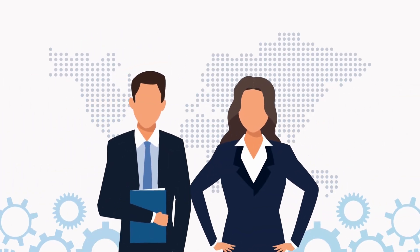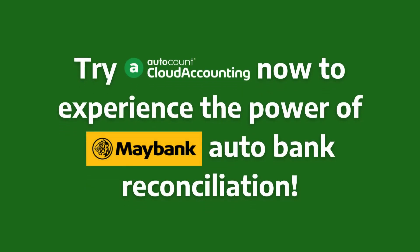Autocount empowers businesses to thrive. Try it now to experience the power of Maybank auto bank reconciliation.